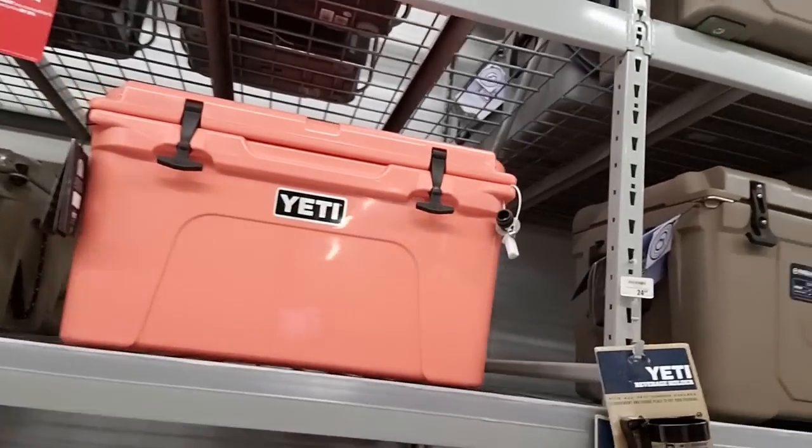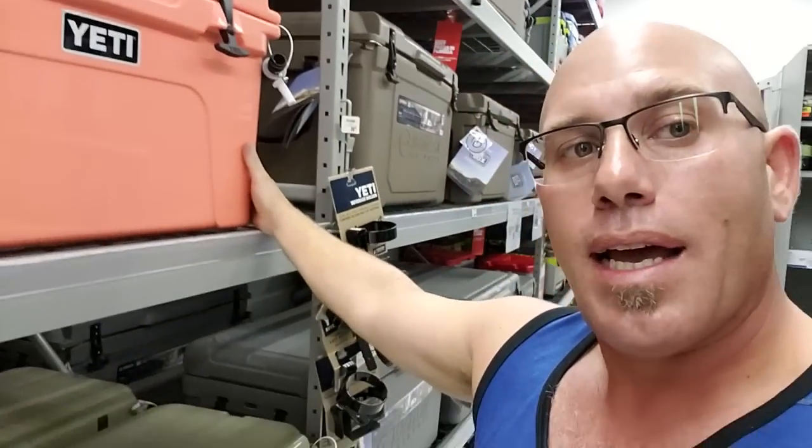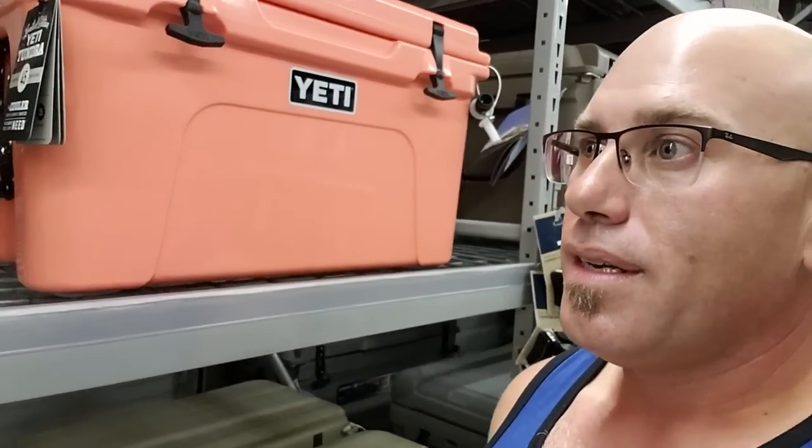Yeti coolers. This is what I don't get — I'm not a small guy, but I'm not a huge guy. That's $350. I do have a couple Yeti things and they're really nice, but I don't know if the price is worth it.